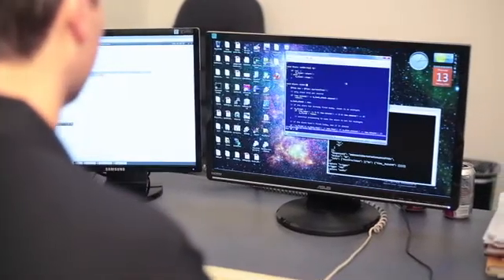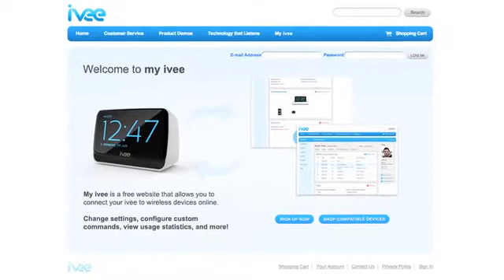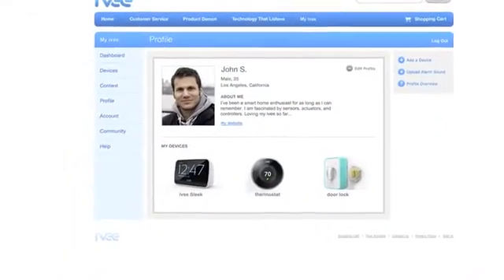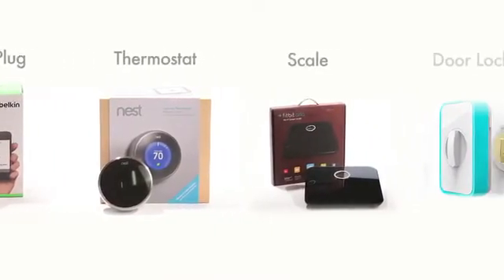The Internet of Things is just beginning, and we want Ivy to connect with everything in your home. To do this, we're creating an online dashboard that will help you configure your Ivy to communicate with any connected device or smart home platform. Soon, Ivy will control products like these using just your voice.